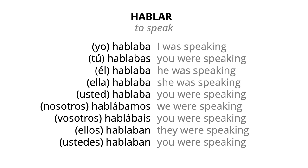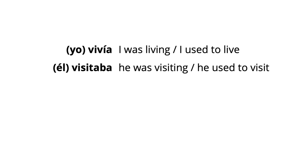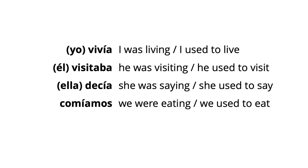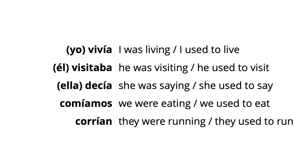The third usage of the imperfect tense is to mean used to. So hablaba, for instance, can mean I was speaking or I used to speak. Some more examples: yo vivía — I was living or I used to live; él visitaba — he was visiting or he used to visit; ella decía — she was saying or she used to say; comíamos — we were eating or we used to eat; corrían — they were running or they used to run.